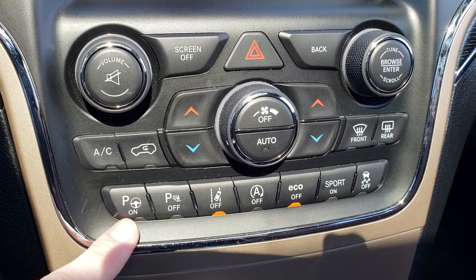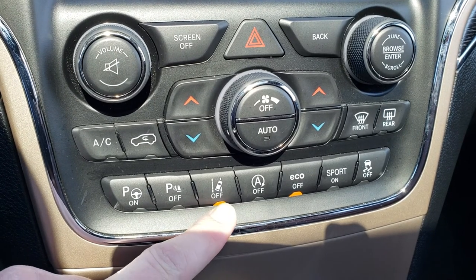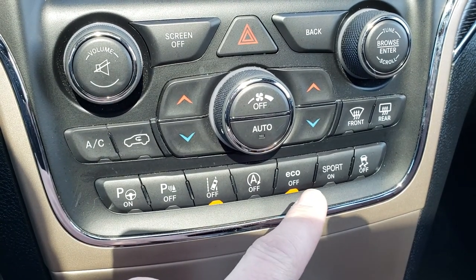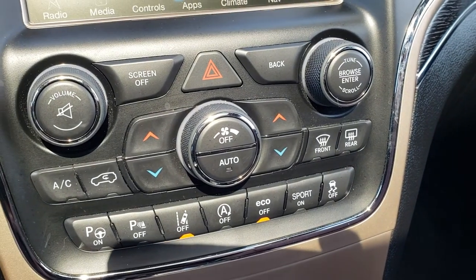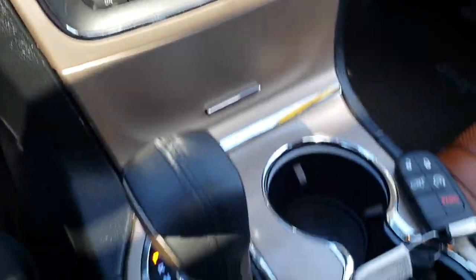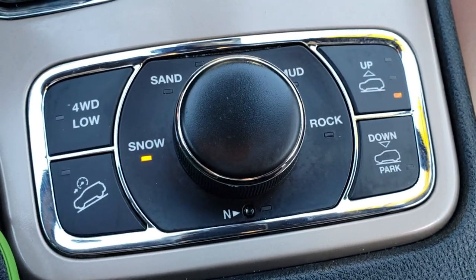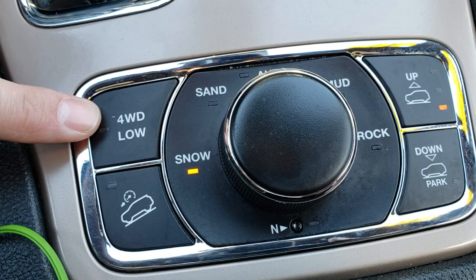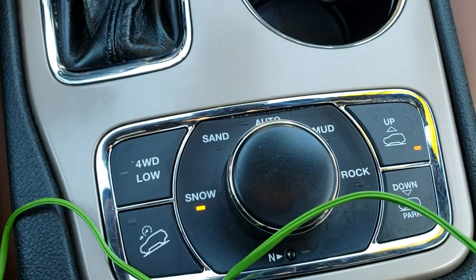Here is your perpendicular and parallel park assist, your backup sensors, your lane departure warning. This is your start-stop button so you can turn that feature off, an eco button, sport mode which lets you shift with the paddle shifters, and your stability control. Dual climate control right there as well. This is your QuadraTrack 2 system along with your QuadraLift system, so you have snow, sand, auto, mud, and rock with a neutral feature, downhill assist control, and a four wheel drive low feature. You can control how high or how low you want the vehicle to ride with those buttons.